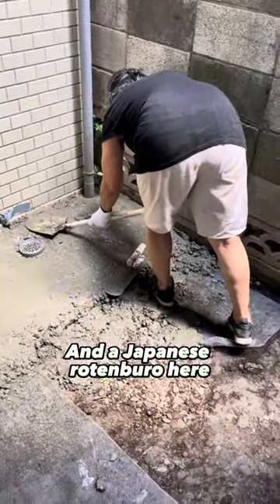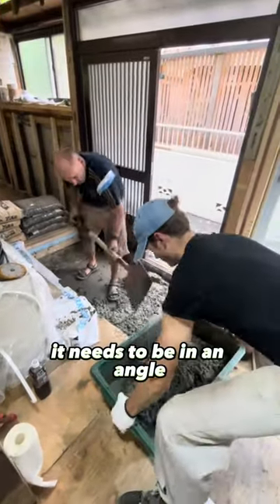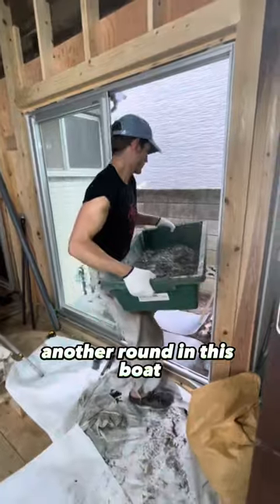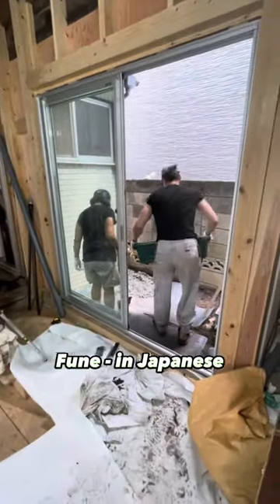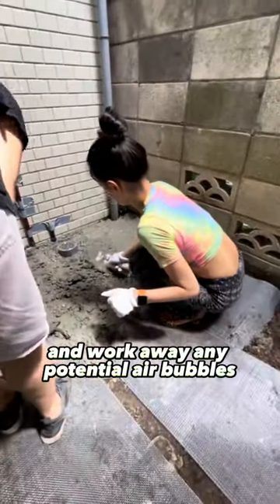Since there will be an outdoor shower in the Japanese rotenburo here, we had to slope the concrete — it needs to be at an angle for the water to drain properly. Another round of mixing, and then evening it out nicely and working away any potential air bubbles.